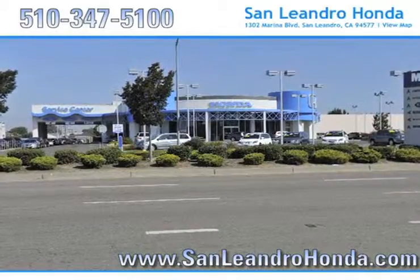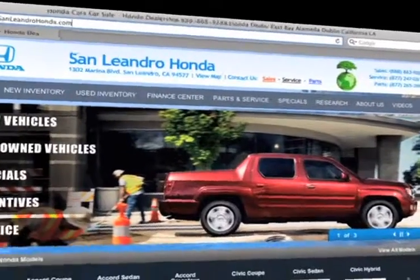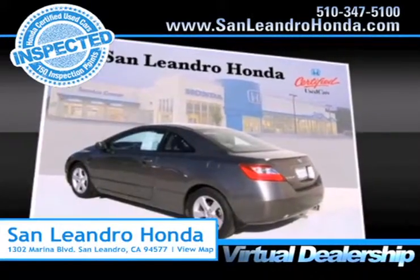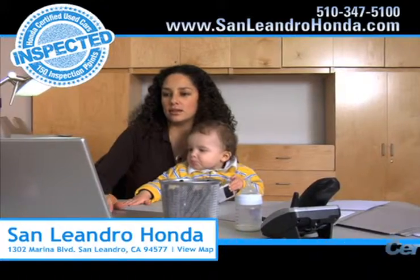Visit our virtual dealership at www.sanleandrohonda.com. While you're there, check out our Bay Area Honda clearance. Shop our virtual dealership 24-7. Search our certified pre-owned specials.